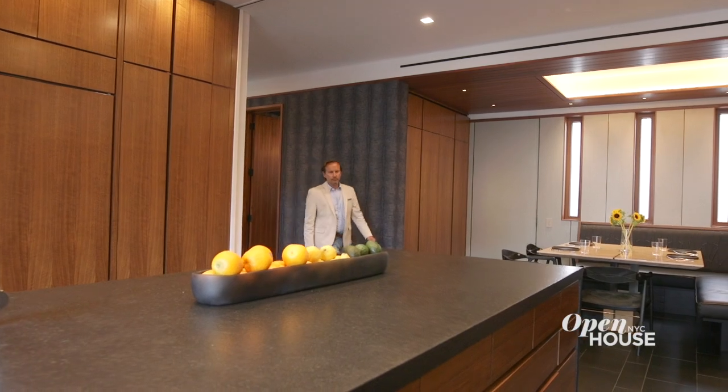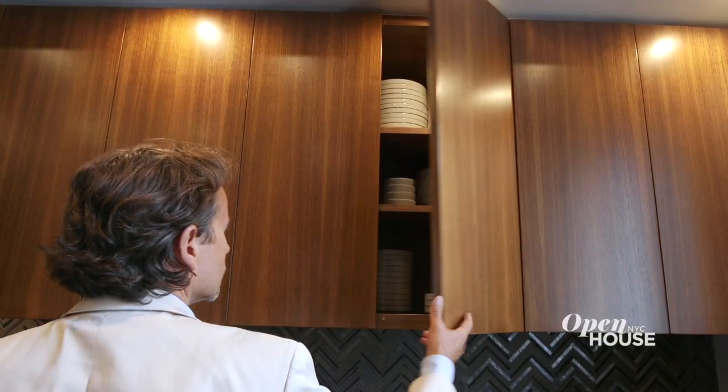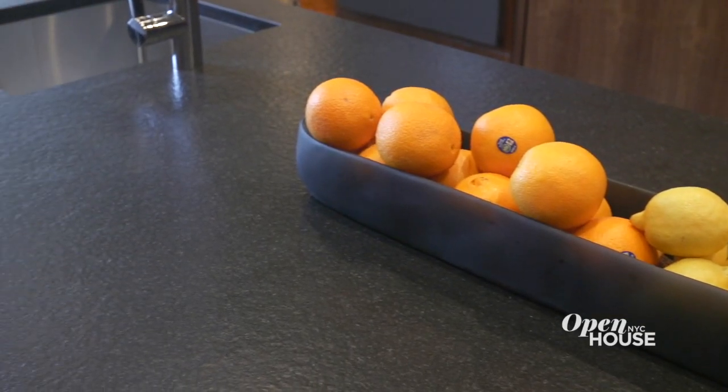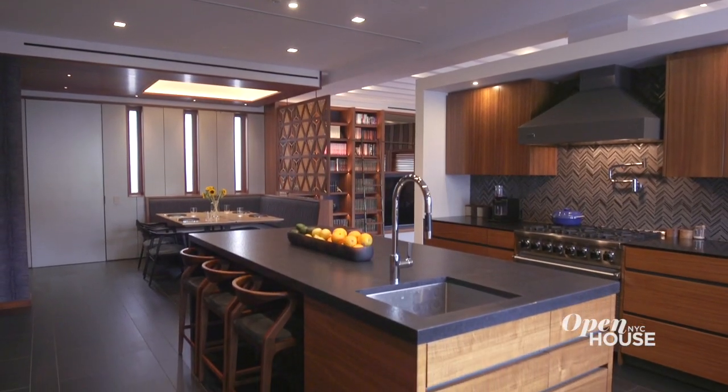The kitchen is centrally located in the house and adjacent to the dining room, which makes entertaining a pleasure. Walnut cabinetry, absolute black countertops, and gold decorative porcelain panels complete the material palette for this space.